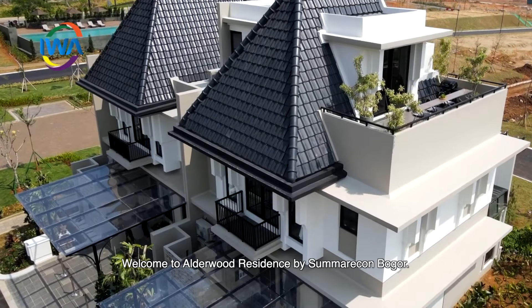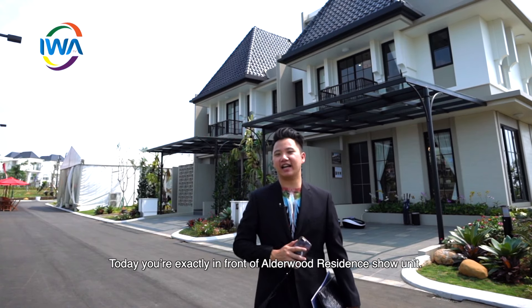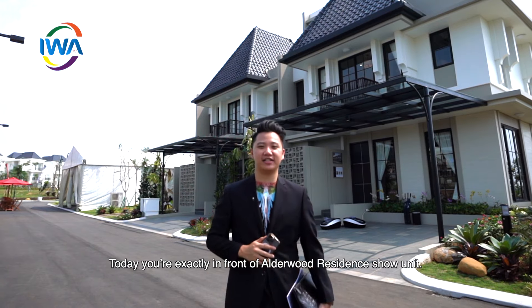Welcome to Adelur Residence by Sumarekot Bogor. Kali ini, kalian sudah berada di depan persis real unit dari Adelur Residence.